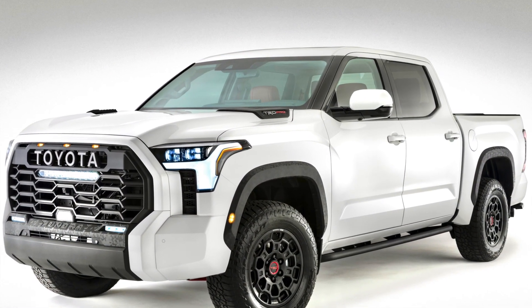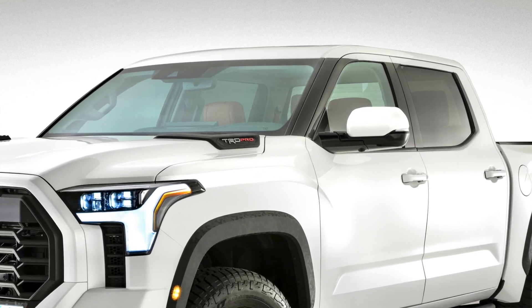I said in a previous video that if Toyota added a panoramic moonroof to the Tundra, that'd be cool. But if they retained that roll-down back window, that'd be even better. How about both?